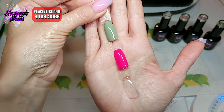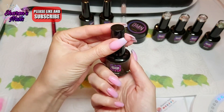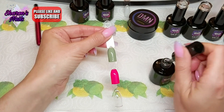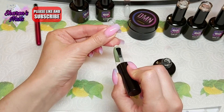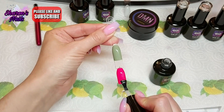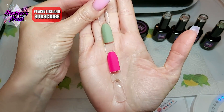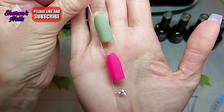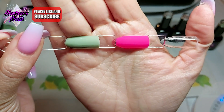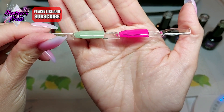Now I'm going to show you this matte top coat — it is an amazing top coat, the best I've ever tried. I'm brushing it on half of the nail on each color, curing it, and here it is out of the lamp. Can you see how matte it is? It's not a satiny matte — it's a real true matte. Every other brand I've tried has never been completely matte, but this one is. I'm so impressed with it.